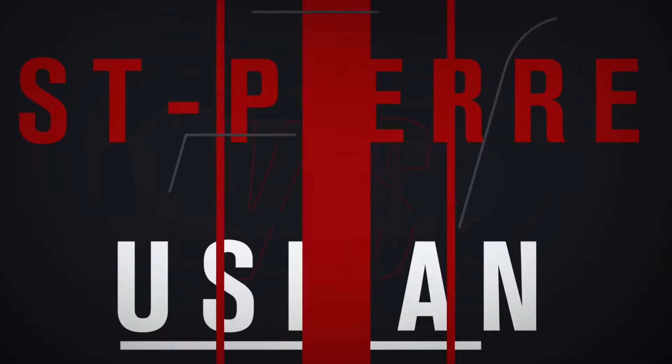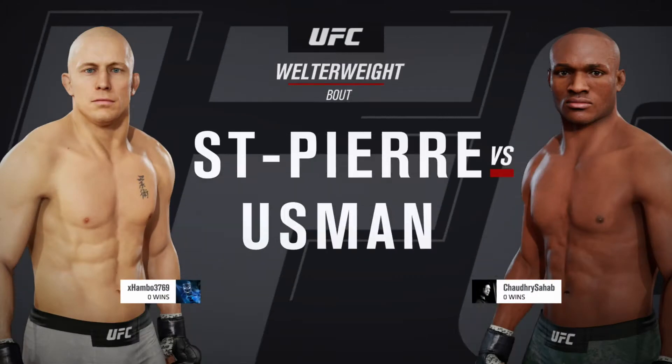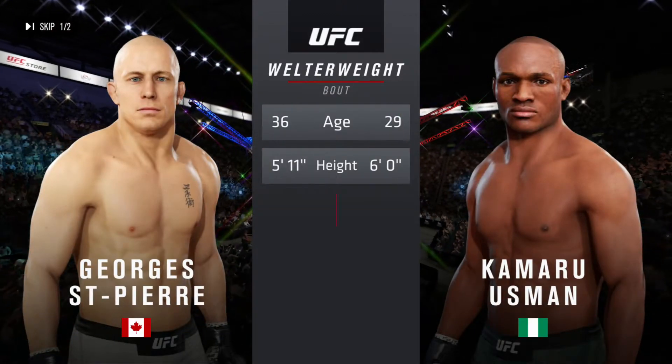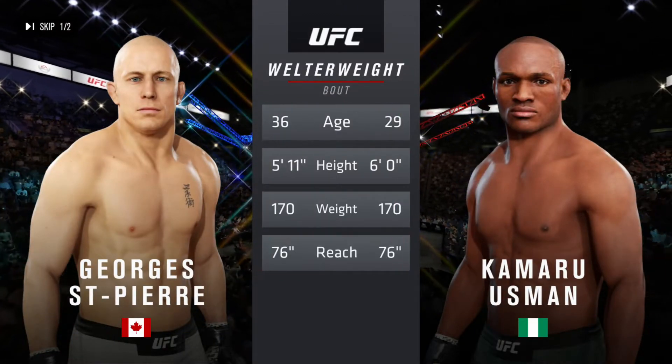It is a welterweight matchup between George St. Pierre and Kamaru Usman. Our tale of the tape for this highly anticipated welterweight fight. George St. Pierre is seven years his senior.